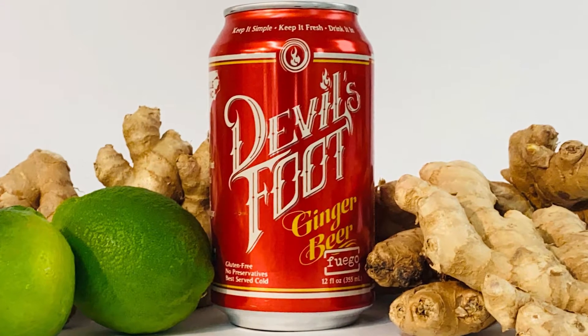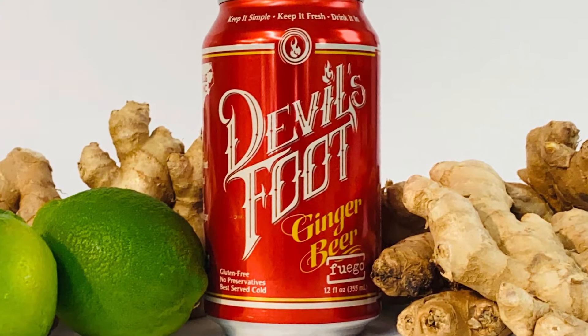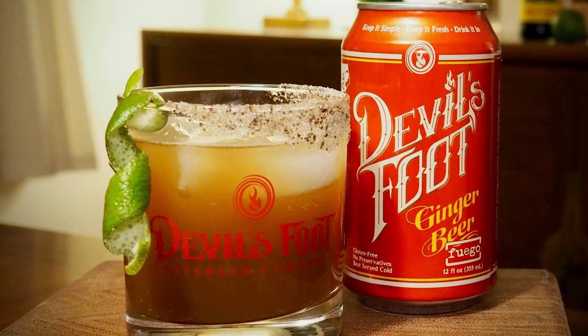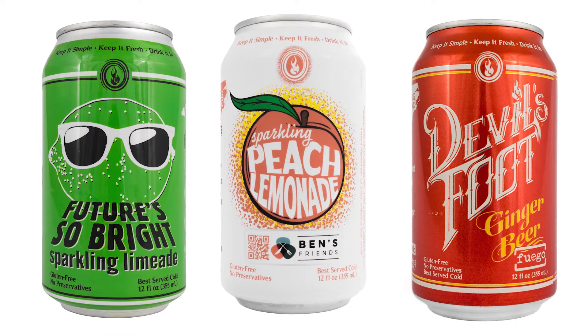Using organic roots and locally sourced produce, Devil's Foot Beverage Company crafts farm-to-can beverages from the mountains of Asheville, North Carolina. What started with a group of friends and a taste for spicy ginger beer has grown into a full line of low-sugar, organic, and locally focused non-alcoholic beverages. These craft sodas make for a perfect mocktail or cocktail mixer for your next campout.